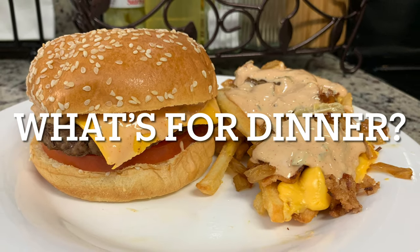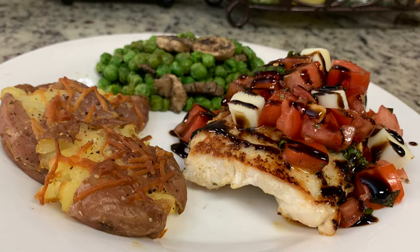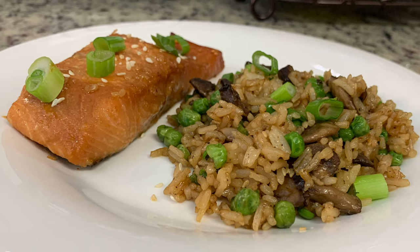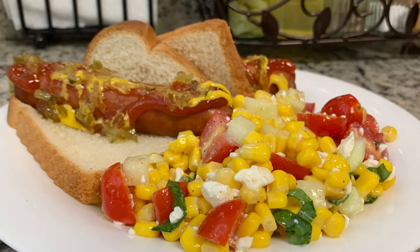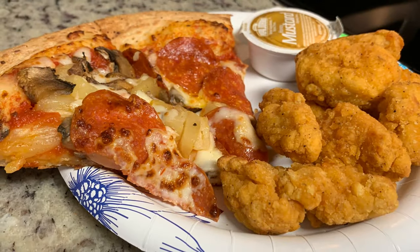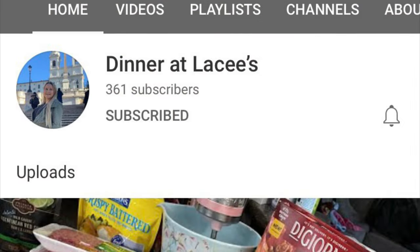Hi, I'm Megan and welcome to my kitchen. In today's what's for dinner video, I'll be sharing what meals we had this past week. Our dinners were easy to make, budget-friendly, and delicious, so if you'd like to get some weeknight meal ideas for your family, then just keep watching.